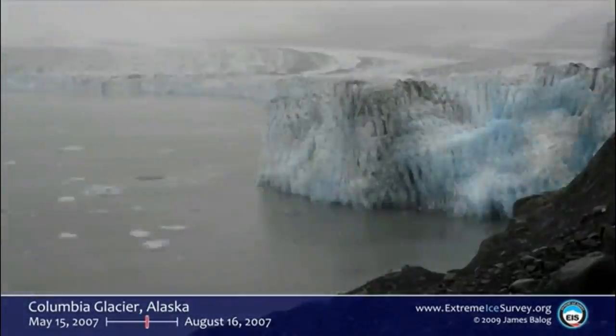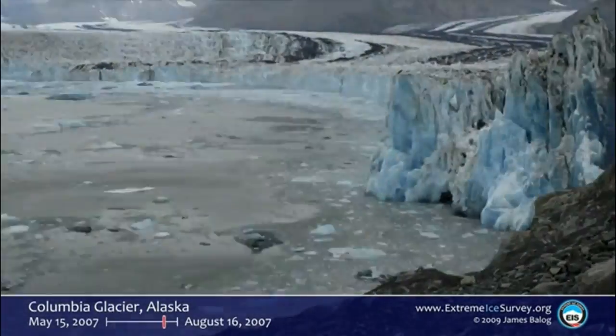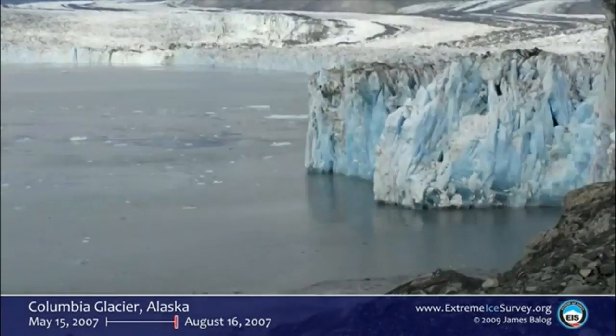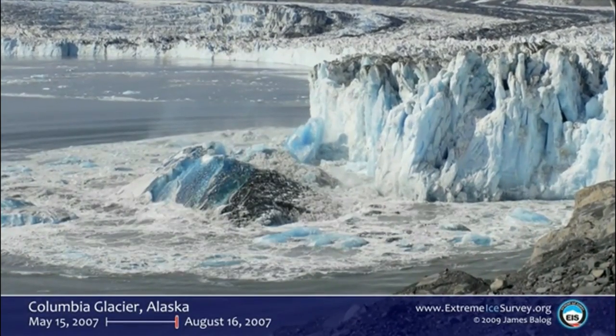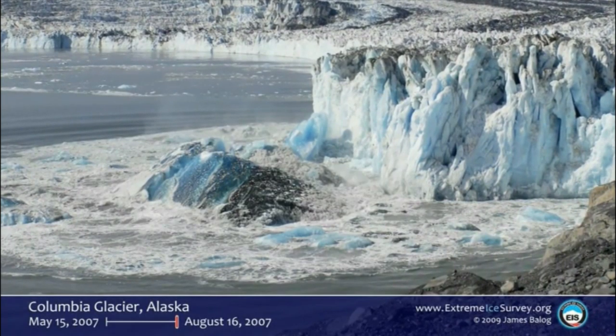The camera was shooting every hour. If you look in the middle background, you can see the calving face bobbing up and down like a yo-yo. That means that glacier is floating and it's unstable, and you're about to see the consequences of that floating. To give you a little bit of a sense of scale, that calving face in this picture is about 325 feet tall.